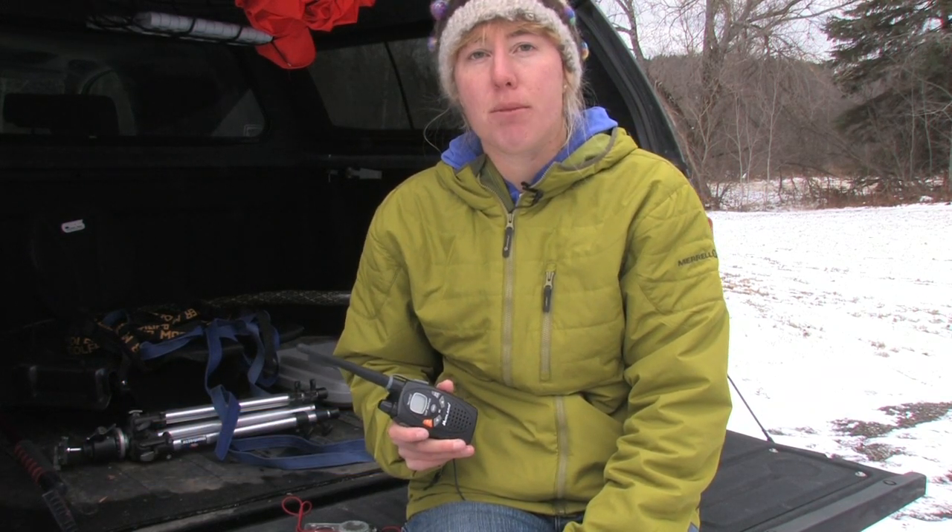A handheld marine VHF radio is an invaluable communication and safety device. You can get marine weather forecasts and communicate with the Coast Guard and other vessels.